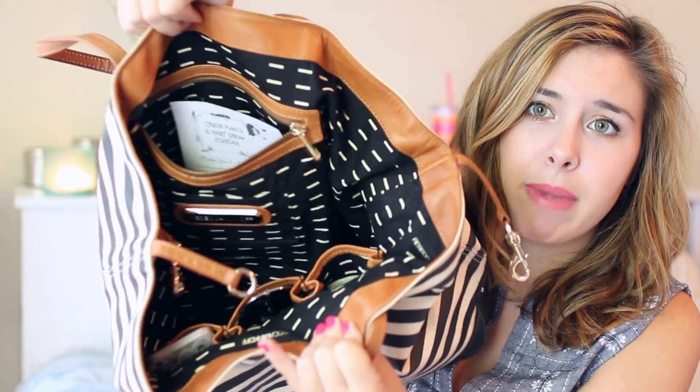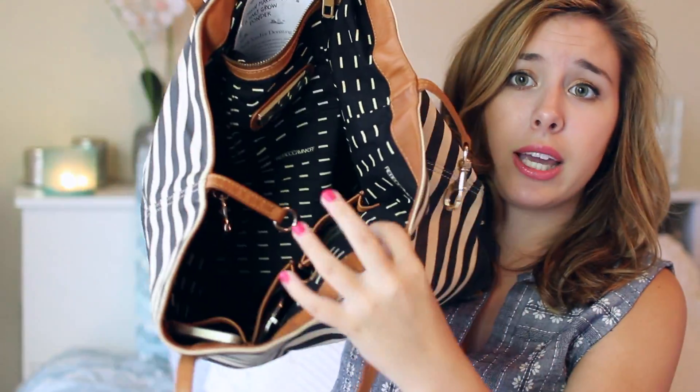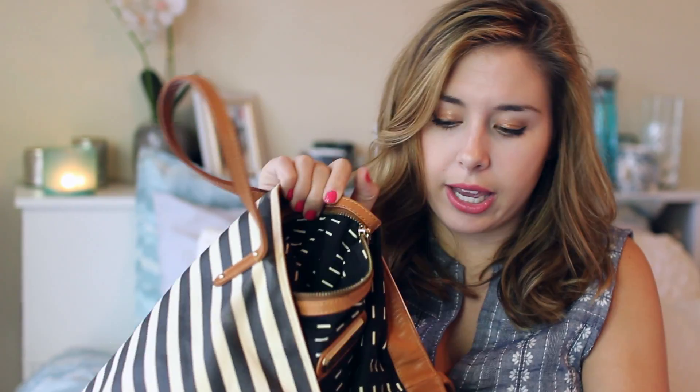That's everything that was in the main portion of the bag. But the bag also comes with a pocket on this side and then three pockets on this side. In this top big pocket, I have a coupon for Chick-fil-A for buy one, get one free chicken sandwich, so that's really exciting. And I have a quarter — and I think that's everything in this little pocket.